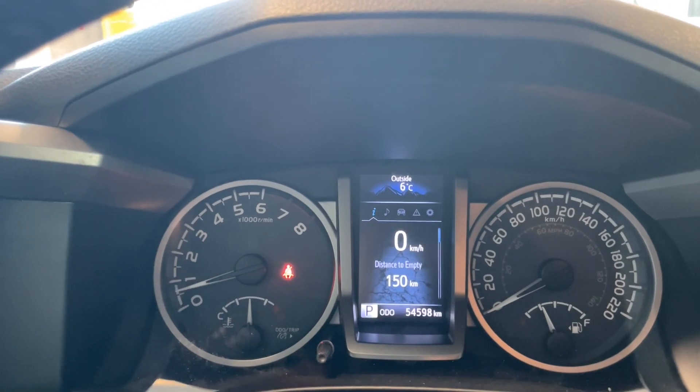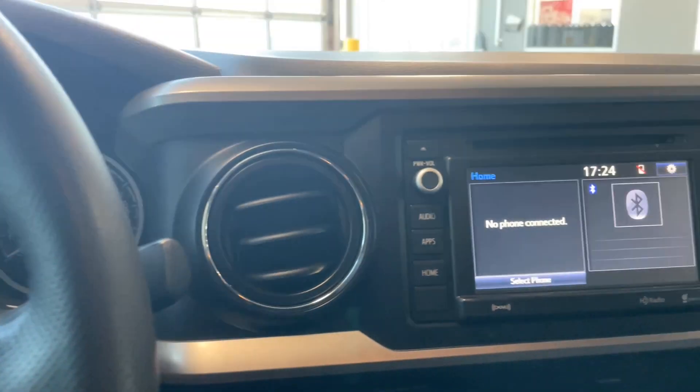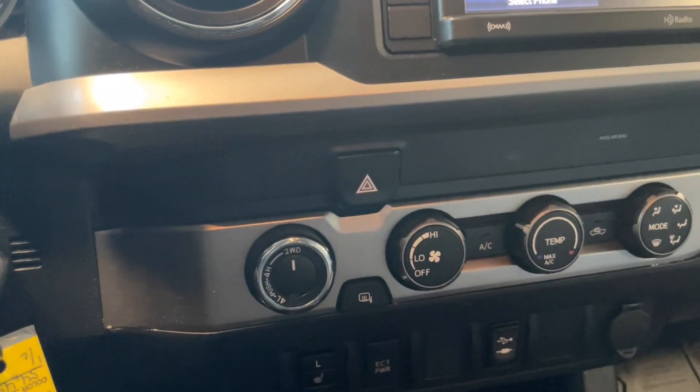This vehicle only has 54,000 kilometers on it. It is equipped with a touchscreen display that is enabled with Bluetooth, and it also features two-wheel and four-wheel driving options.